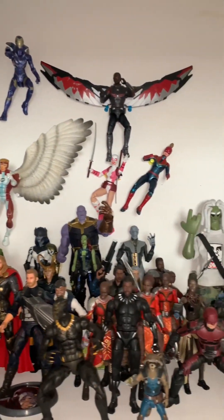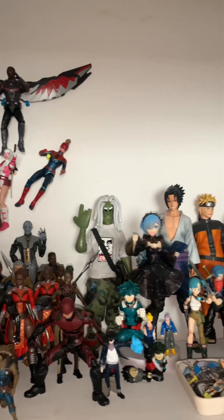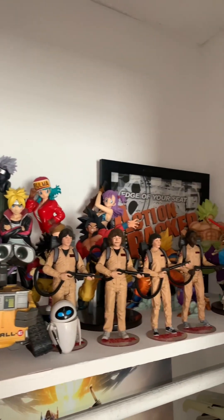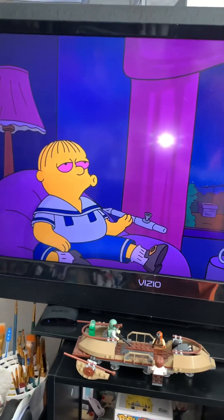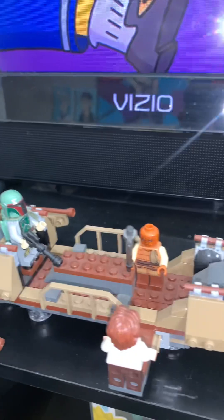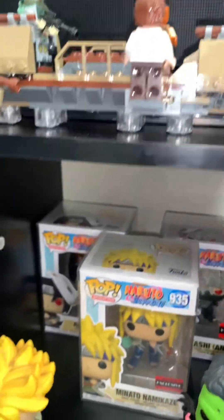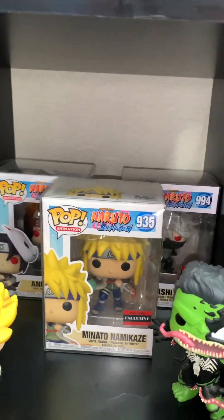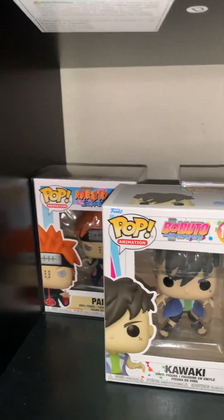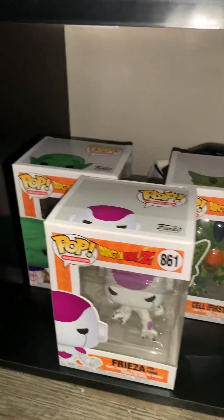I wish I had more space to do a better diorama, but I work with what I got. Over there at the TV stand, I got some Lego Star Wars up top, got some Naruto pops, and down here I got some Dragon Ball Z ones. So yeah, that's my TV stand.